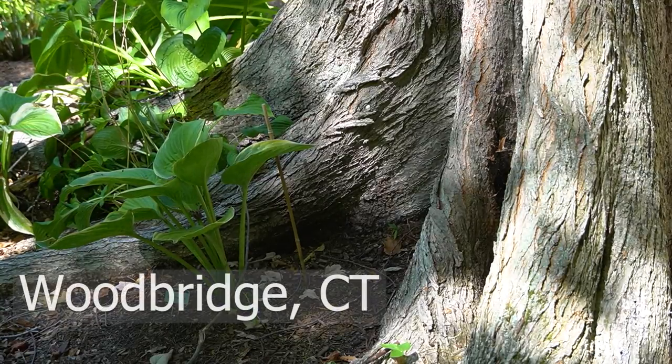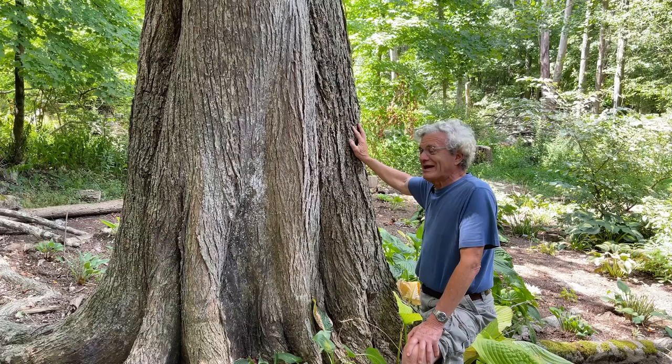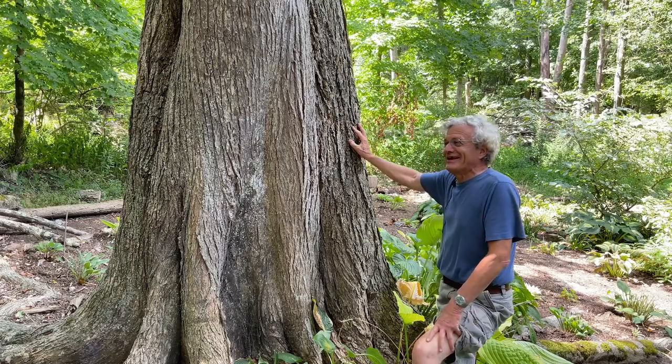Today we're here in Woodbridge, Connecticut, where the American elm is a landscape favorite. We'll be hearing from Bartlett arborist and elm expert Rich Sala, and we'll also meet Bert Malkus, a homeowner who entrusts Bartlett Tree Experts with the scientific care that keeps his remarkable elm tree healthy and thriving.